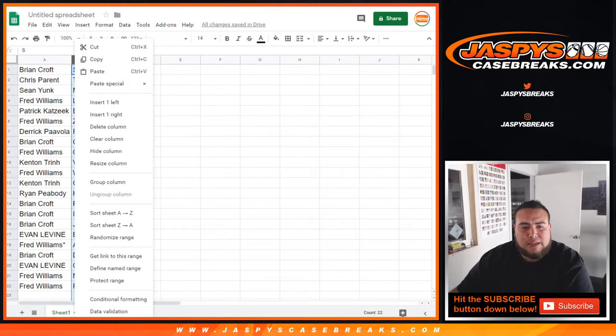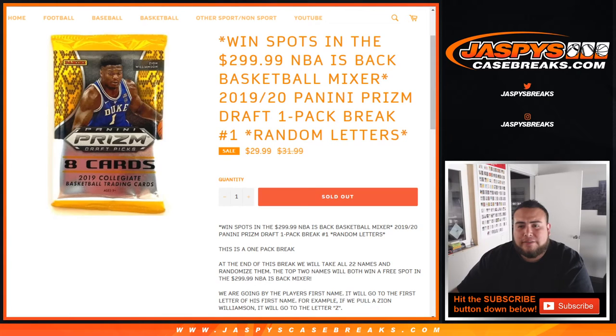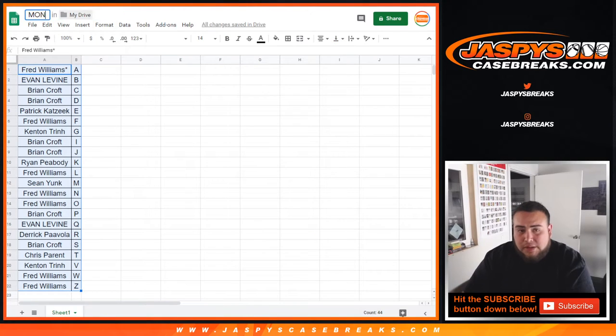So let's alphabetize this. I'll give you guys a quick minute if you want to make any trades for letters. If not, we'll start the break. This is a one-pack break, and it's Monday.